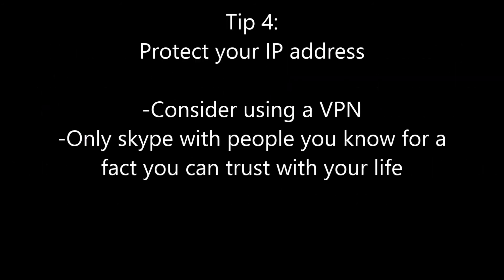Tip number four is to protect your IP address. If someone gets a hold of your IP address, they're able to DDoS you and knock you out of your connection. Once they do that, you're unable to log into your account so they can swoop in. If you have anything in your inventory or worn on you at that point, not protected by your bank PIN, you're going to be screwed. Consider using a VPN. Especially, don't Skype with people you hardly know — Skype is just a massive culprit of this. Only Skype with people you are 150% sure you can trust with your life, because so many people get screwed over through Skype on RuneScape. Please be very selective about who you let into that circle of your life.